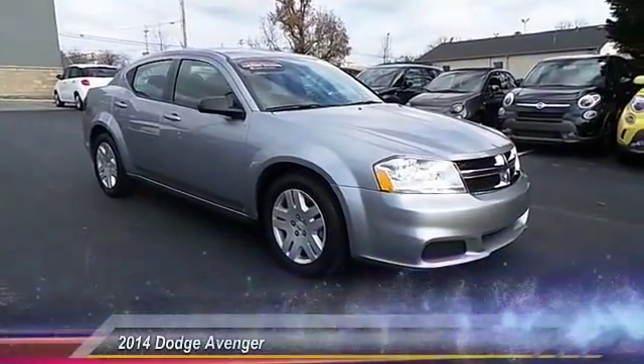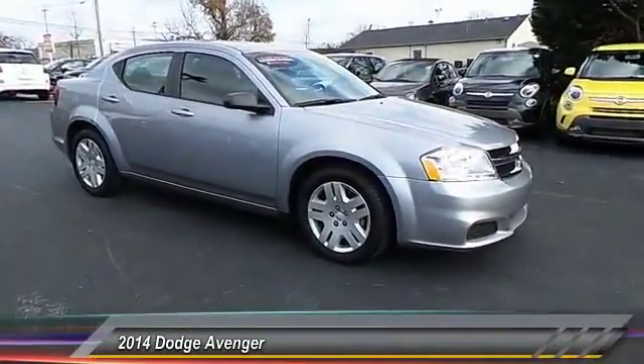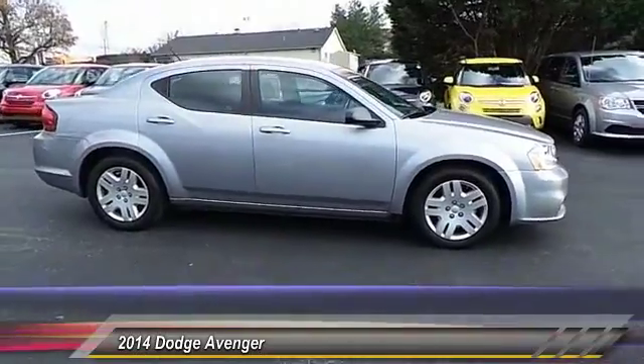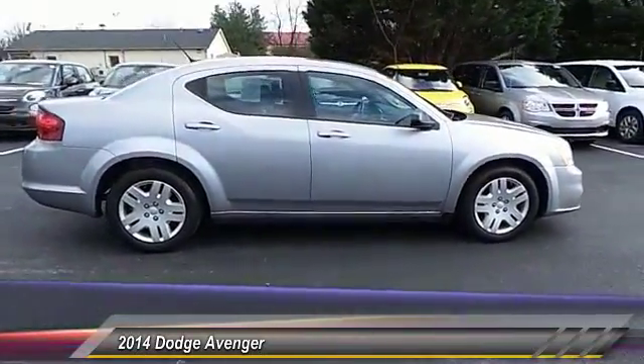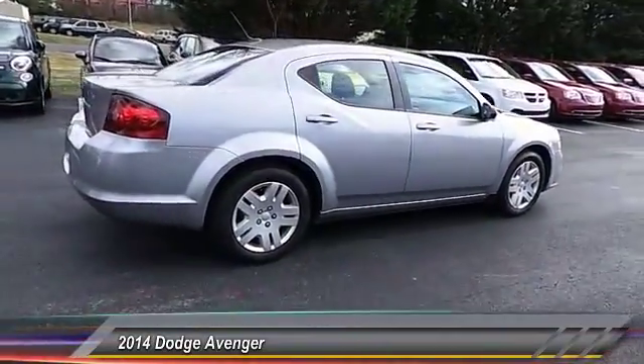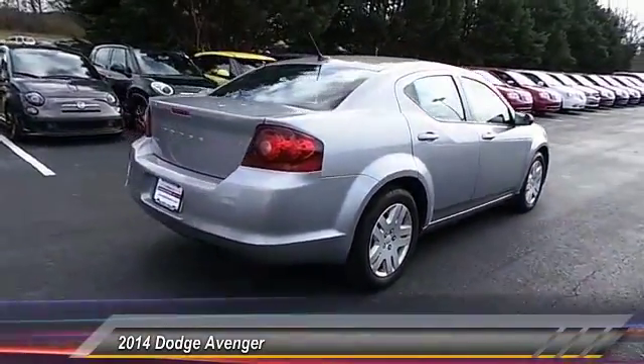The 2014 Avenger. The Avenger combines strength with fuel efficiency to ensure that its sporty looks do not deceive. Electronic stability control is designed to help you maintain control during inclement driving conditions. Surprisingly roomy, with the Avenger,